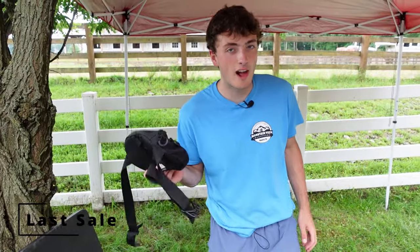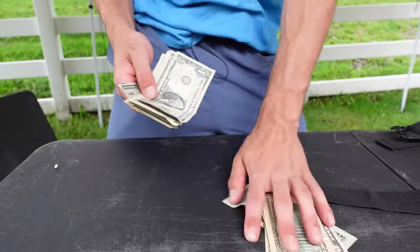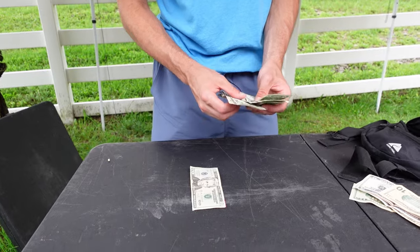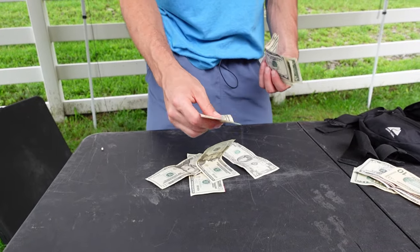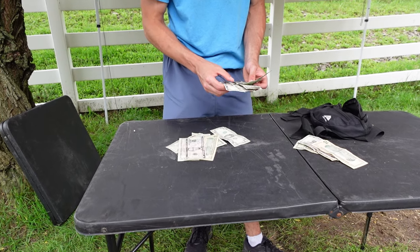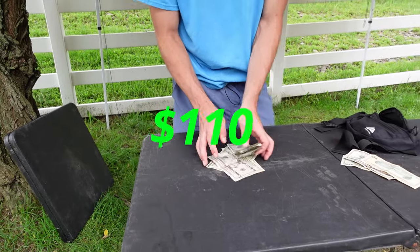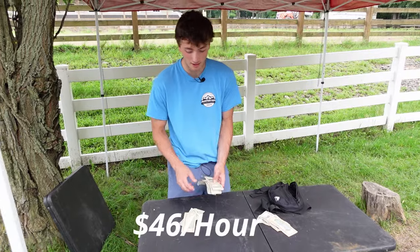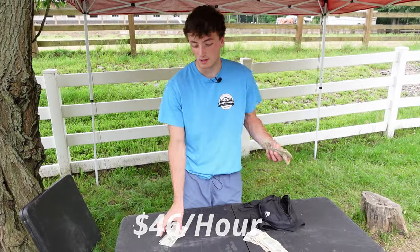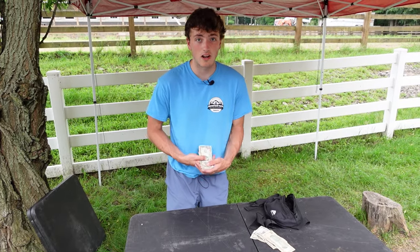We're going to count how much we made today and see if it was one of our better days or one of our slower days. 20, 20, 20, 20 — that's 80. 90. That's 100. 5, 6, 7, 8, 9, 10. So we made $110 today. Not too bad, but definitely one of the slower days I've had. Keep that in mind if you're going to start your own farm stand — don't get discouraged. I've had days where I've made $300 or close to $400 on holiday weekends.